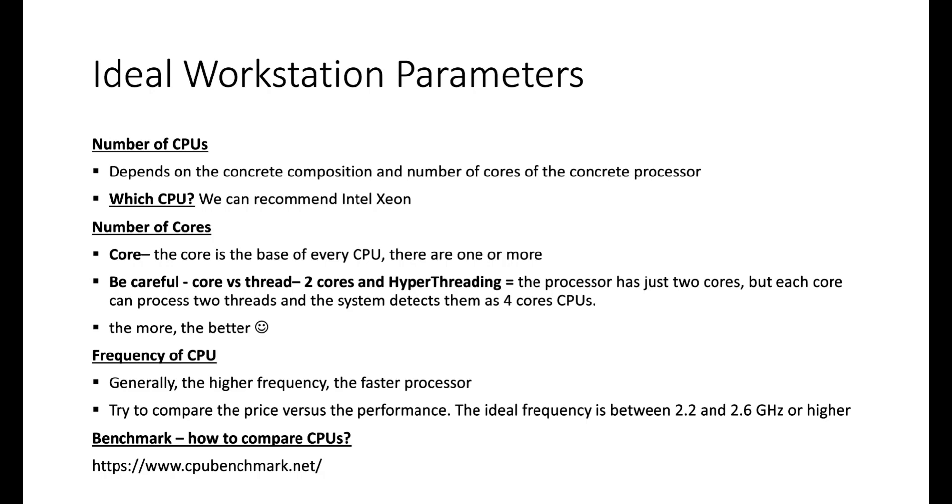From our experience, we recommend Intel X7 CPUs or similar. We haven't seen workstations with integrated AMD processors, but we have seen comparisons where Intel was weaker yet AMD was much more expensive. Try to find a balance. AMD workstations may appear on the market very soon.